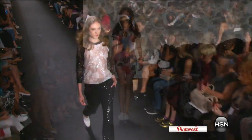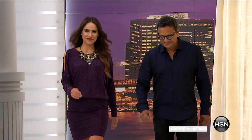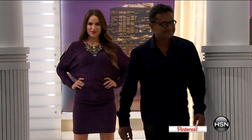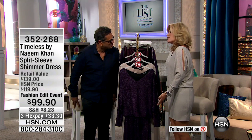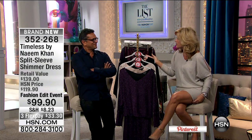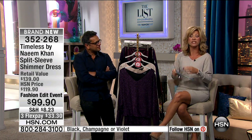The fashion event continues here on HSN. It's The List with Colleen Lopez — she's on vacation, so I'm Amy Morrison filling in and having a ball. We have the biggest design house joining us: Naeem Khan, here with us at HSN designing an exclusive capsule. He's designed for our First Lady, you've seen him in Saks, Neiman's, and Nordstrom's. This is our most pinned item on Pinterest right now. Already 25% of you have said yes to this dress — the split seam shimmer dress, 40 inches in length.